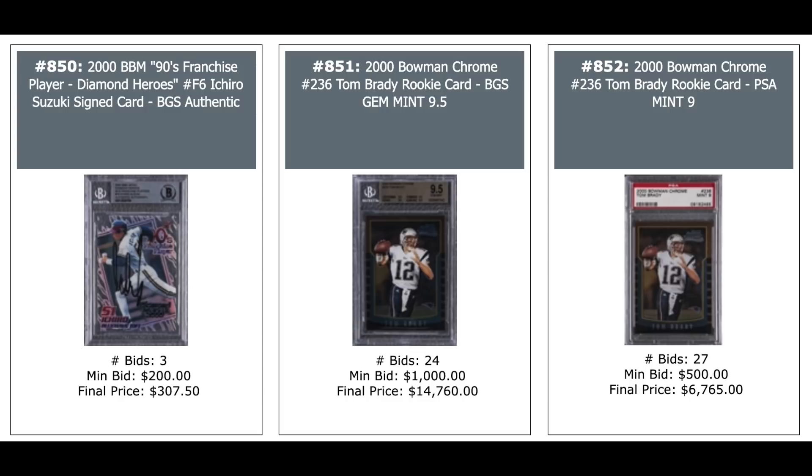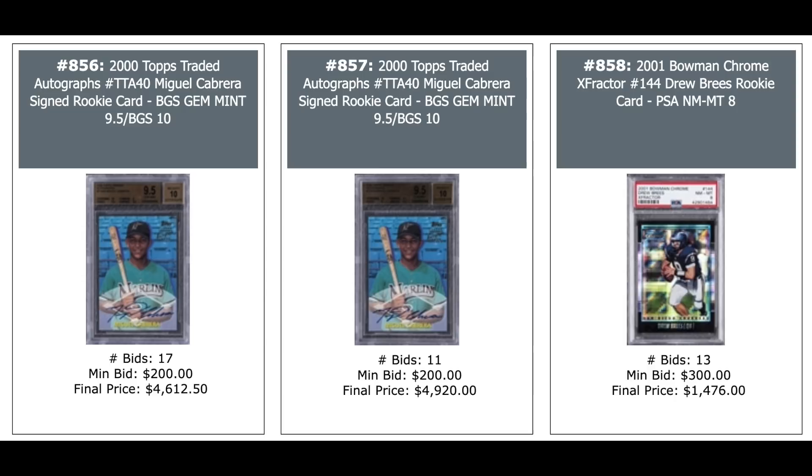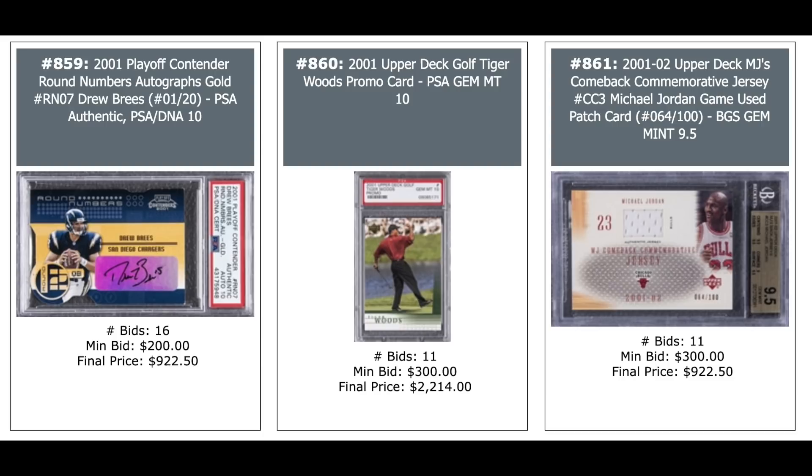Ichiro Autograph Card from 2000 BBM — $300. A couple of Tom Brady Rookies, both Bowman Chrome — $15,000 for the BGS Gem Mint and $6,700 for the PSA 9. Another Brady Pacific Paramount PSA 10 — $1,500. A Charizard from 2000 — $2,800. Miguel Cabrera 2000 Topps Chrome Rookie PSA 10 — $1,000. Two more Miguel Cabreras — Topps Traded Autos — $4,600 and $4,900, both BGS 9.5s.